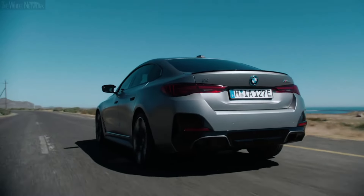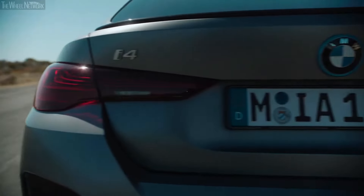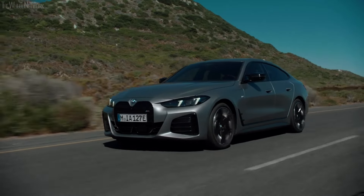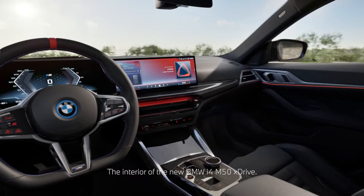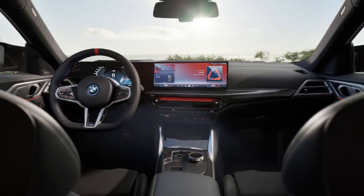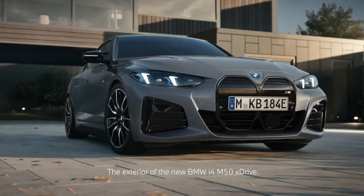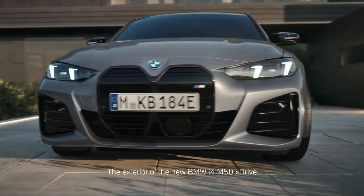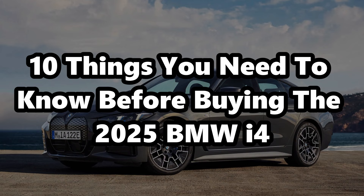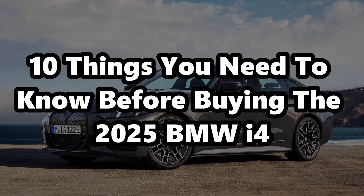The BMW i4 is an electric sedan that seamlessly blends BMW's heritage of refined, fun-to-drive cars with modern EV technology. It offers a range of power levels and a high-quality interior. However, its lack of standout design, relatively high base price, and limited standard equipment may be drawbacks for some buyers. So let's look at 10 things you need to know before buying the 2025 BMW i4.